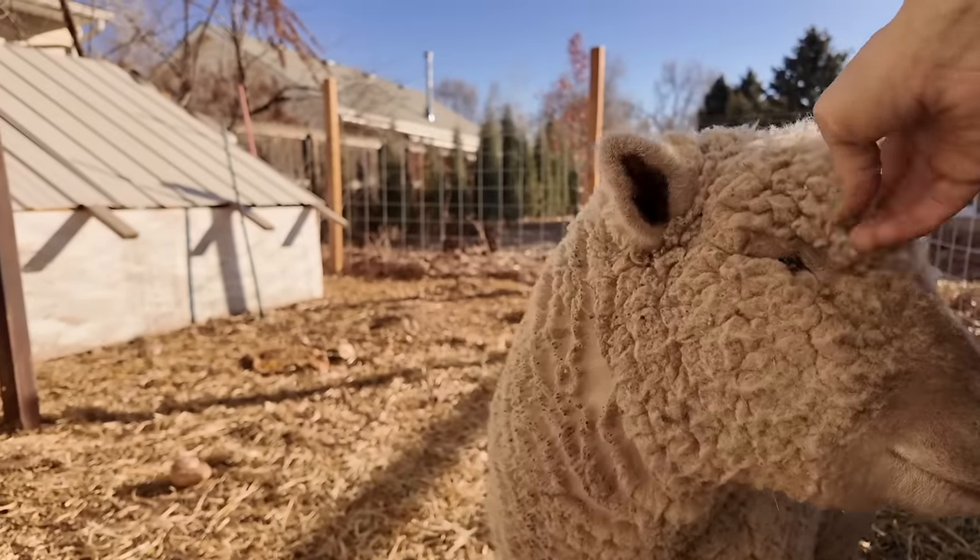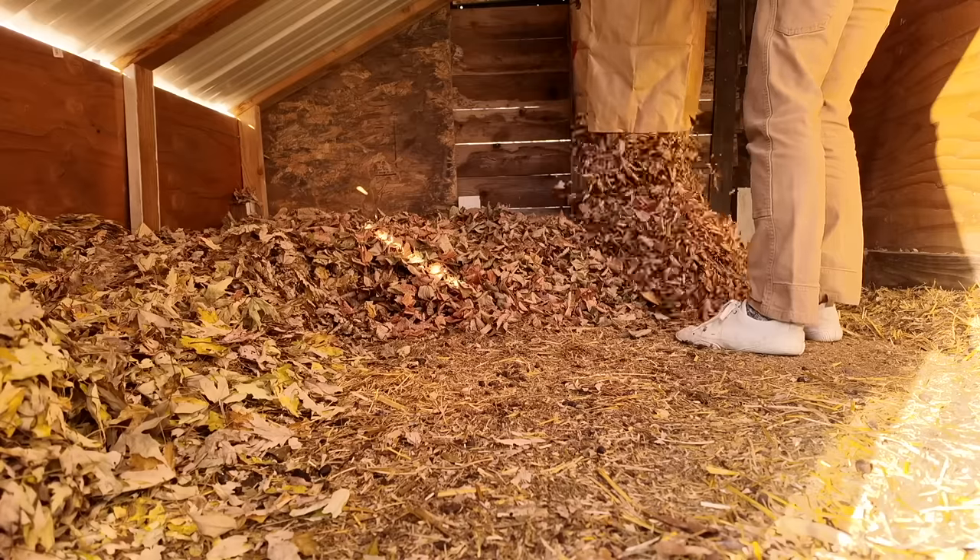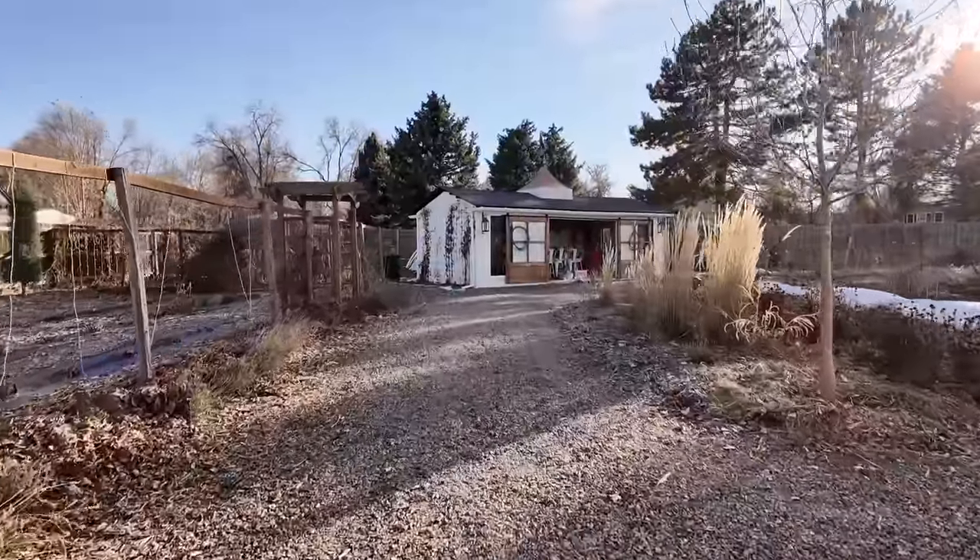Happy Thanksgiving from our family to you! Today I'm doing some farm chores because Thanksgiving is just another day here at the farm. We've got some snow coming in again, so I'm going to be buttoning up some things around the farm, and then I'm also going to give you a little Thanksgiving tour of our barn. Stay tuned for more excitement.